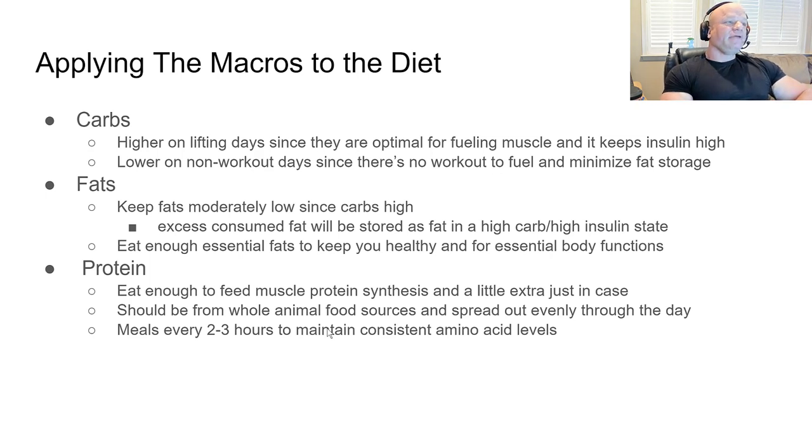Applying the macros to the diet: carbs are higher on lifting days since they're optimal for fueling muscle and keeping insulin levels high, which improves amino acid uptake. On non-workout days — if you're sitting around all day — you really don't need that many carbs, and excess carbs will likely be stored as fat. Fats are kept moderately low since carbs are high; you don't need many fats to perform all essential body functions.